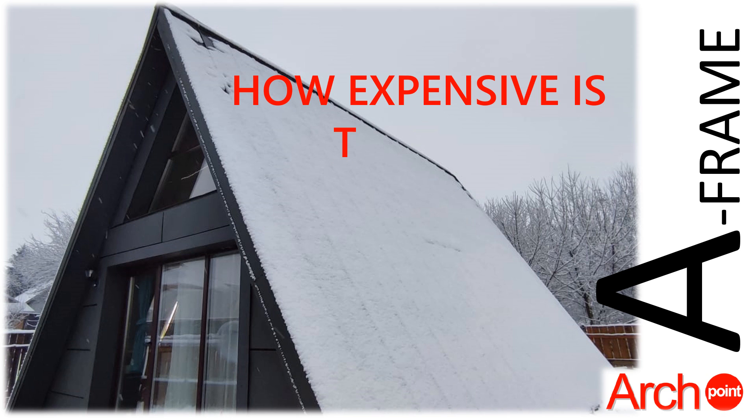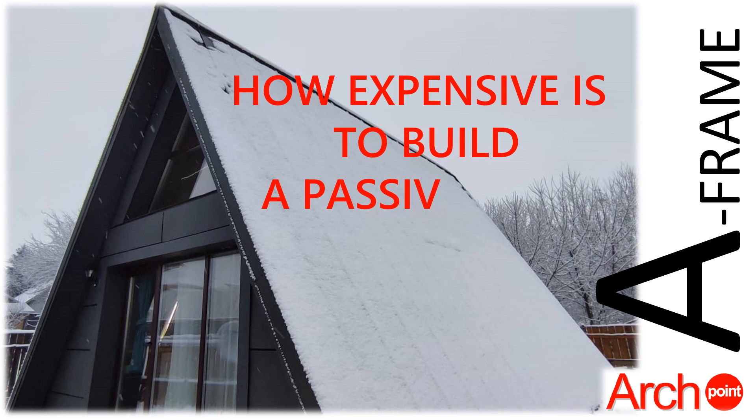The advantages of building a passive house are increasing as the cost of electricity increases. The cost differences between an A-frame house and an A-frame house with the coefficients of a passive house can be optimized from the design phase.